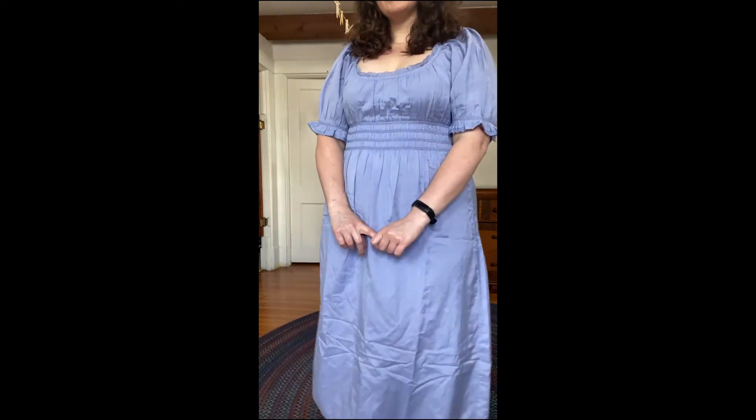My only complaint about the Aritzia dress is that the neckline is quite low. I had to put on a balconet-style bra so it wouldn't show, and I'm a little nervous about bending over in it. I haven't washed it yet, so maybe it'll shrink up a little bit.